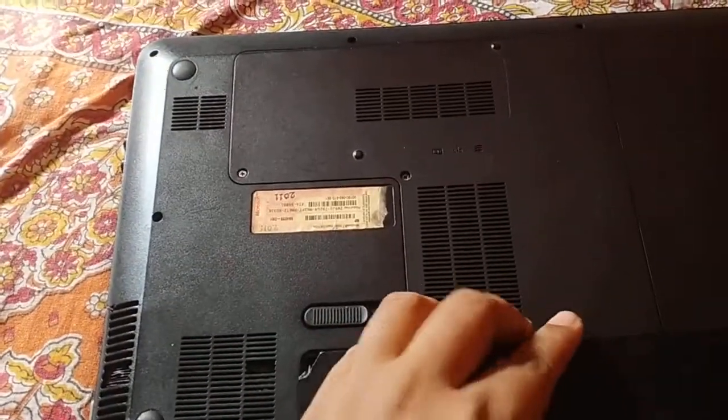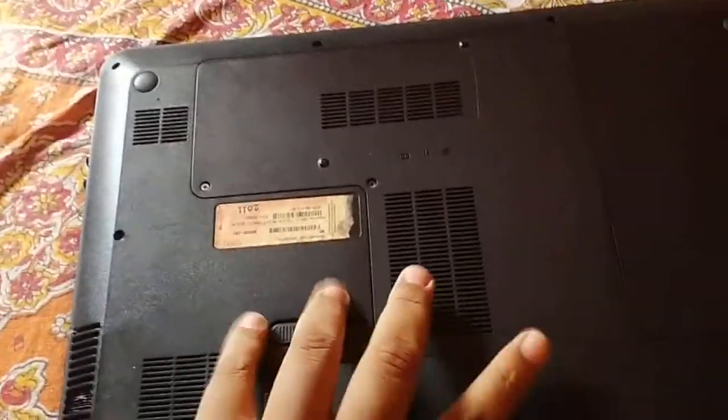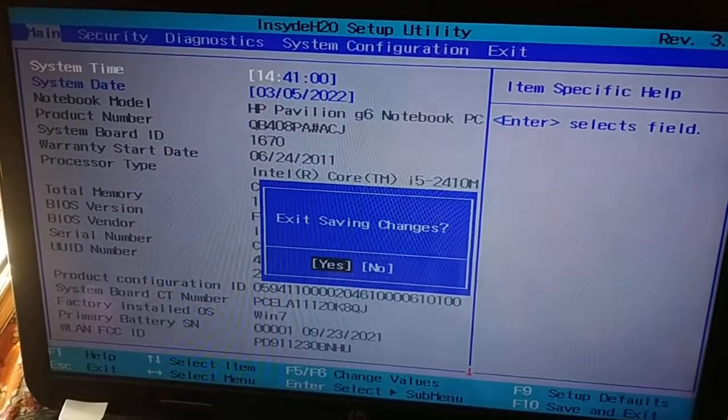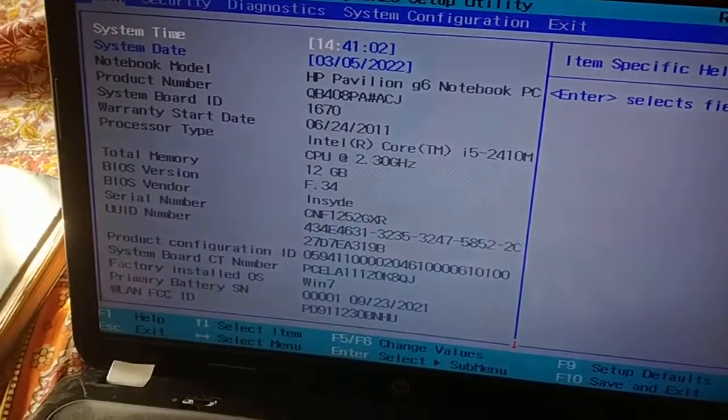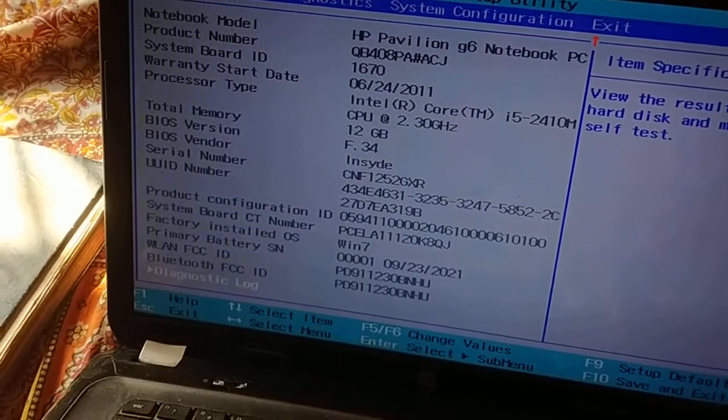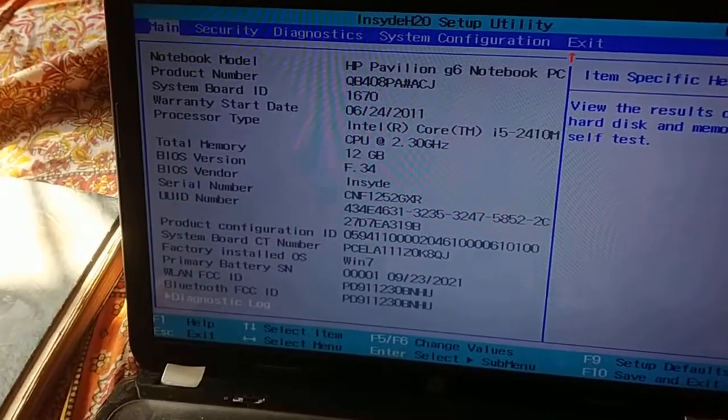Now I am closing the back panel as well as installing the battery. Now I am booting. See, it has 12GB installed with an i5 processor, and the factory installed operating system is Windows 7.